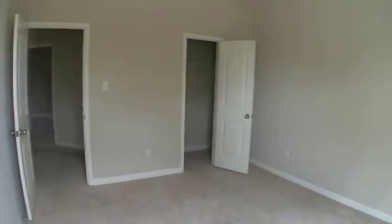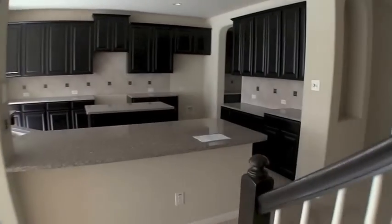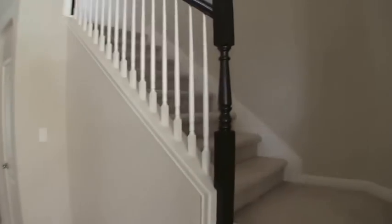You have bedroom number one located downstairs. This is not technically the master bedroom — it's a good size bedroom, but the master is actually located upstairs. The good thing is, if you have guests or a mother-in-law, or elderly parents living with you, they have their own bathroom downstairs and don't have to go upstairs. Which leads us to going upstairs.